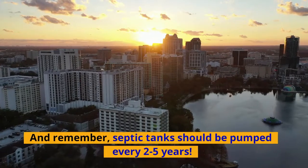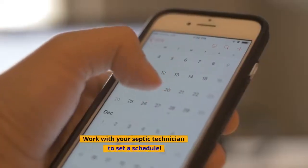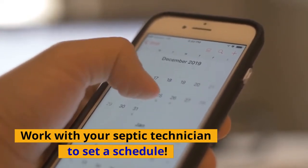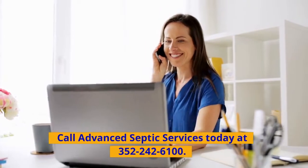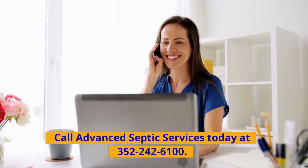And remember, septic tanks should be pumped every two to five years. Work with your septic technician to set a schedule. Have questions? Call Advanced Septic Services today at 352-242-6100.